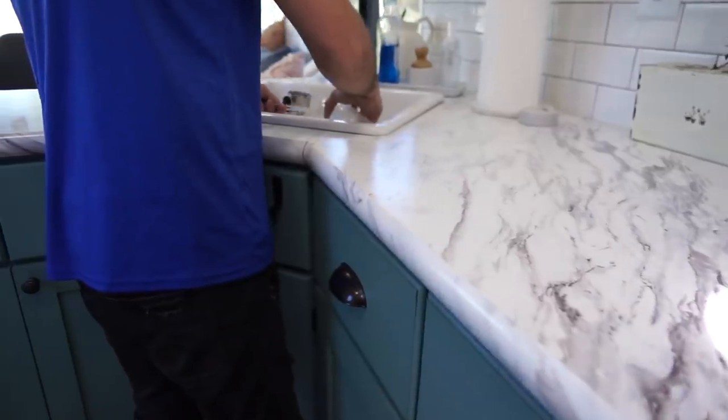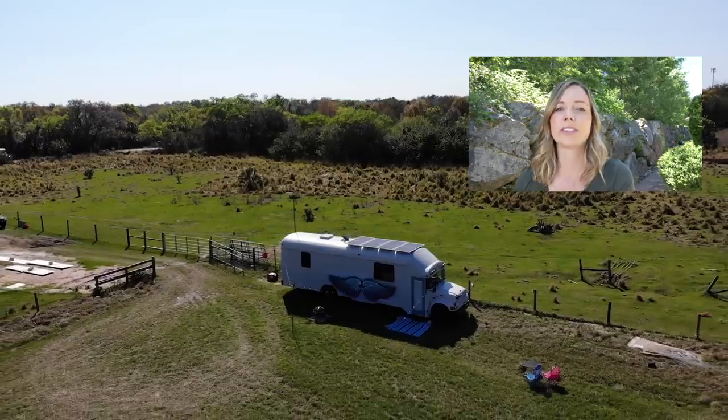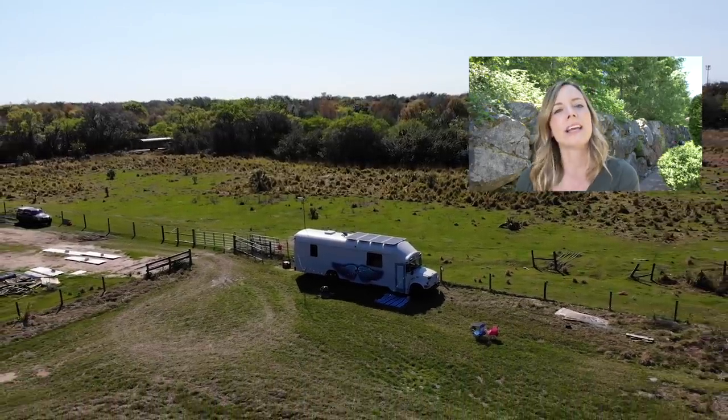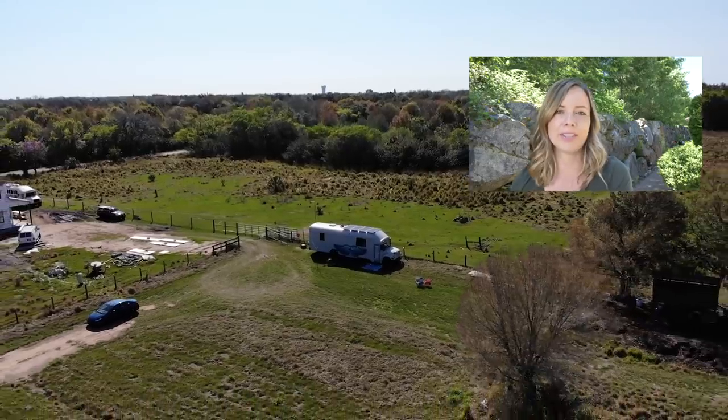When it comes to our plans for the future, it's pretty much to finish this bus, get it exactly how we envisioned it, and then hit the road and see all the places we've wanted to see. We have a bunch of places saved around the United States, and also outside the US, but we're going to conquer the United States first. I hope you guys enjoyed this week's video — make sure to tune back in soon for another alternative lifestyle story. Hit that bell and subscribe so you get a notification every time I post a new video.